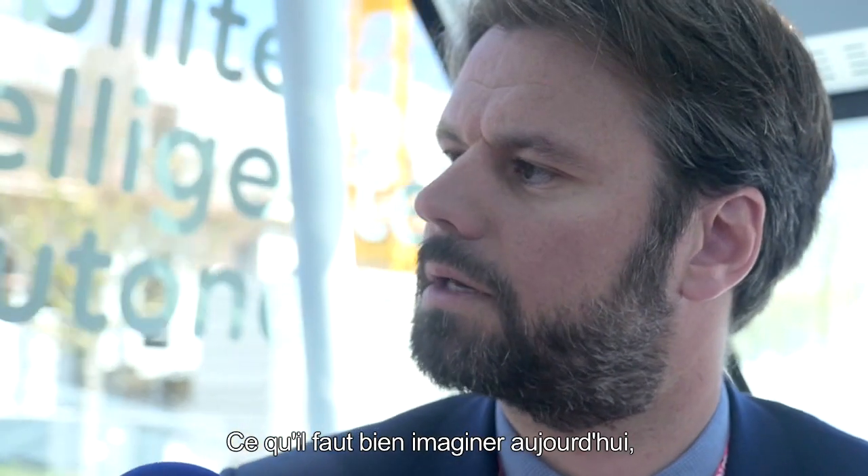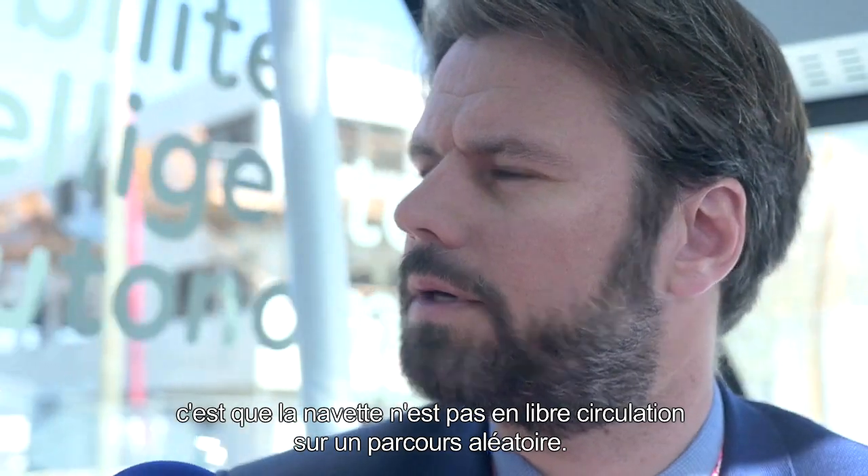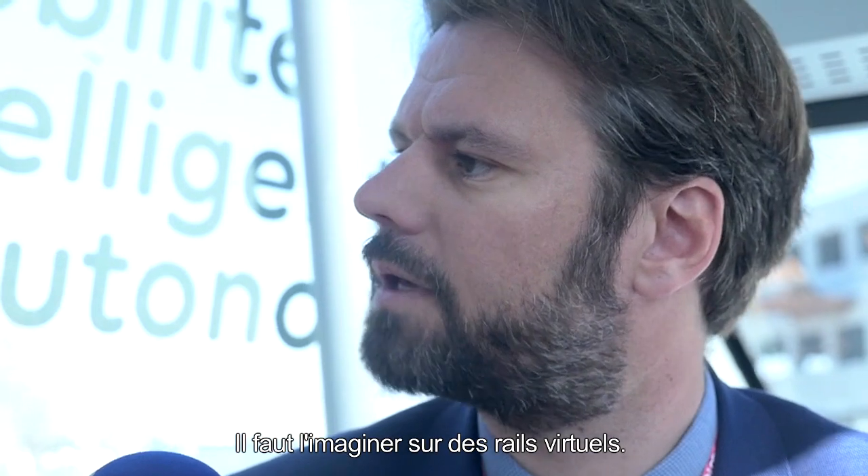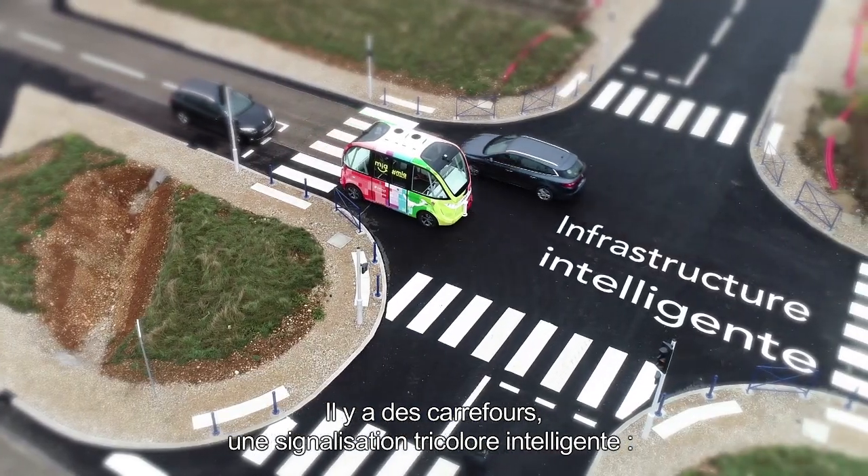Ce qu'il faut bien imaginer, c'est qu'aujourd'hui la navette n'est pas en libre circulation sur un parcours aléatoire. Il faut l'imaginer sur des rails virtuels. Il y a des carrefours, une signalisation tricolore intelligente.